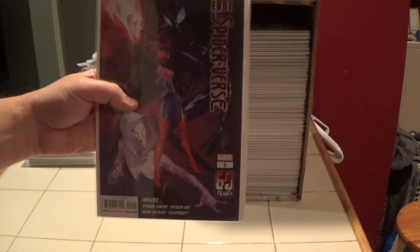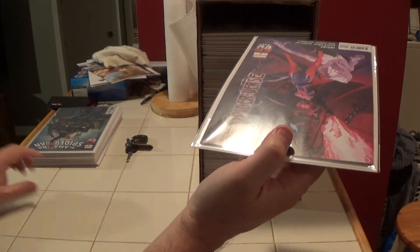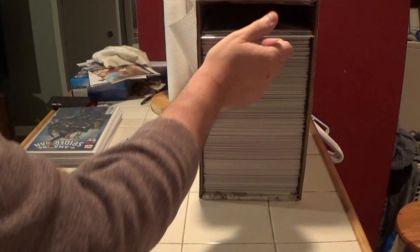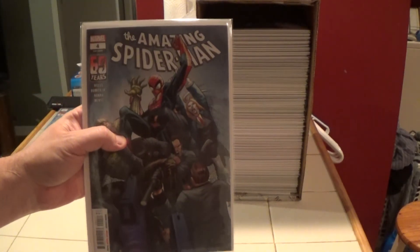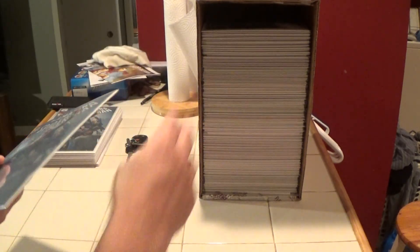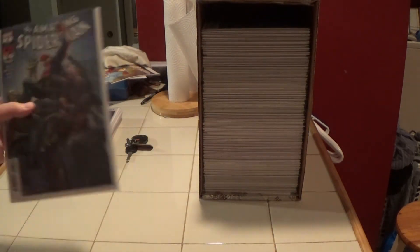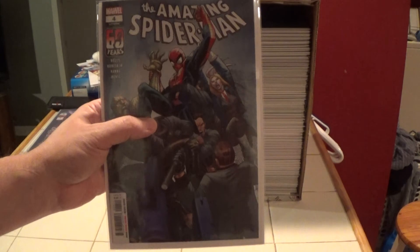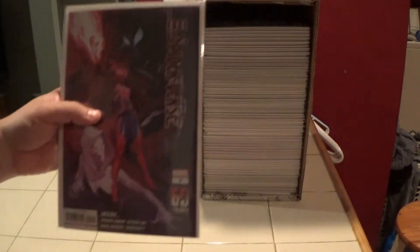And here's a number two. And here's an Amazing Spider-Man number four, and another number four, and another number four. Here's another Edge of Spider-Verse number two.